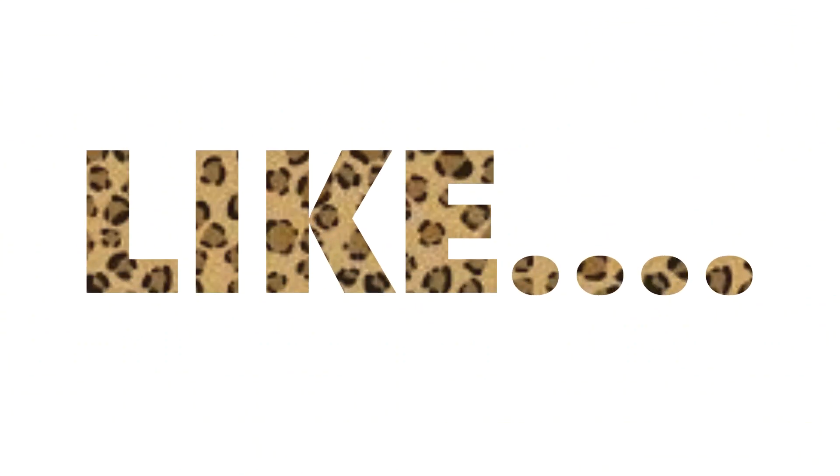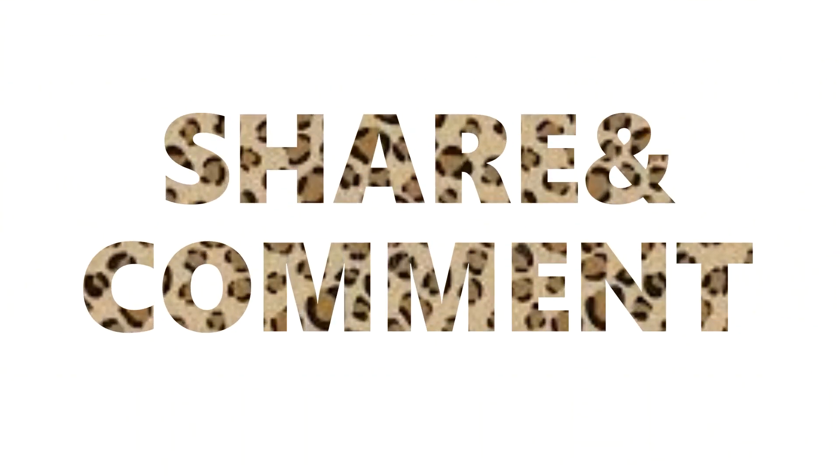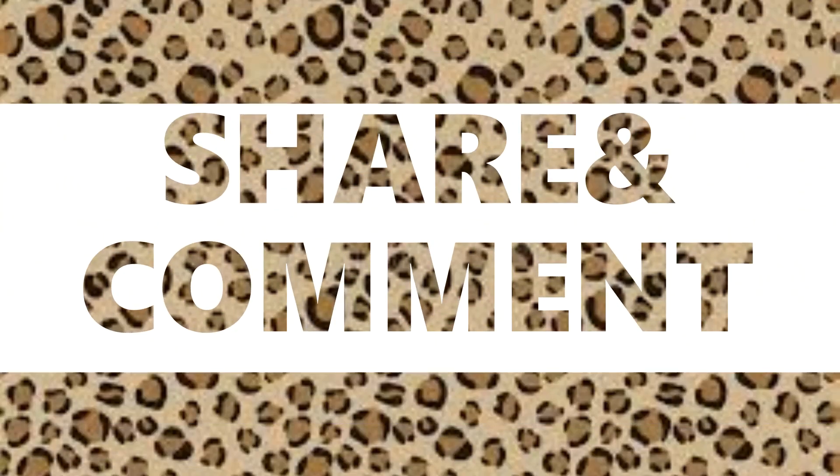Thank you for watching this video! Do comment down below, like, share, and subscribe, and connect with me on Instagram — the link is down below. See ya, bye bye!